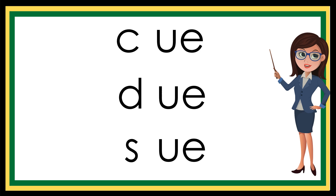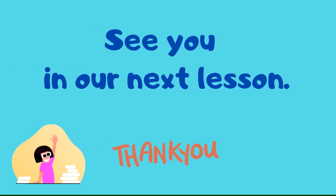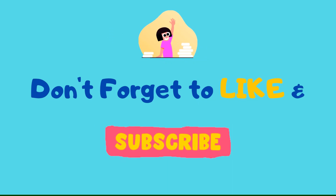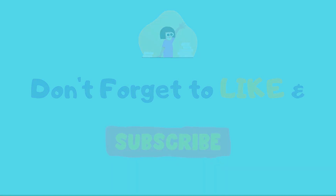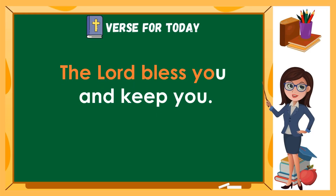Good job, you read well! Good job, you're welcome! Thank you.